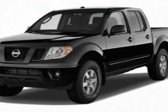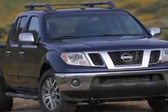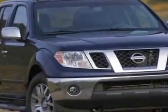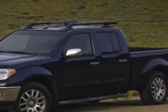Look at this new 2011 Nissan Frontier. For your protection, this vehicle has a full factory warranty. This vehicle gets 14 miles per gallon in the city and 19 on the highway.